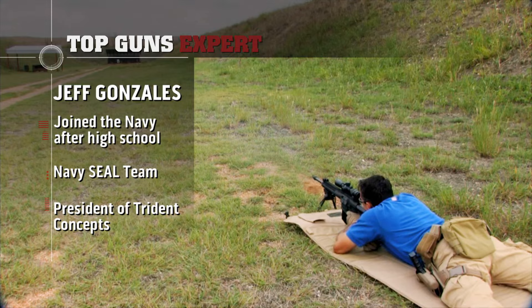Jeff brought three weapons to the range today: the FS2000 from FN, a Mossberg 500 chainsaw shotgun, and the FN57 pistol. Starting with the FN57, Jeff explains: this is basically a rifle cartridge in a pistol platform, firing a 5.7-millimeter round that is a very flat-flying round with very low recoil.